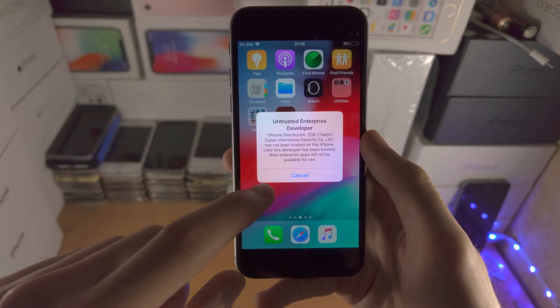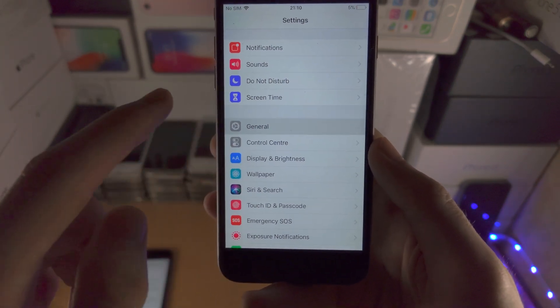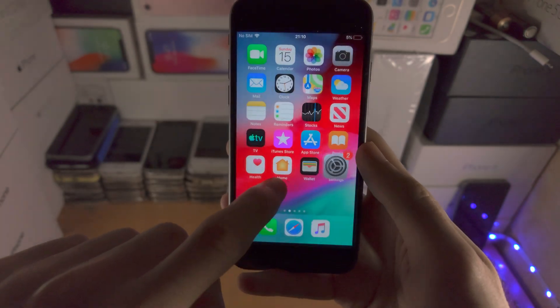When we try and open up the app we're going to get the untrusted developer warning. The fix is: go to Settings, General, Device Management, Enterprise App, and trust it.